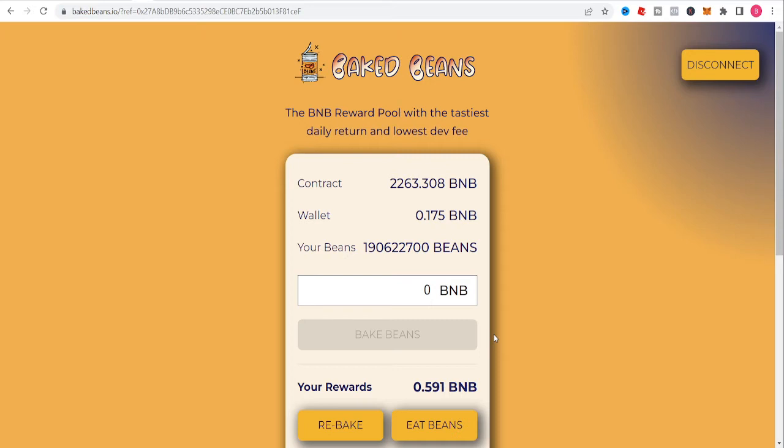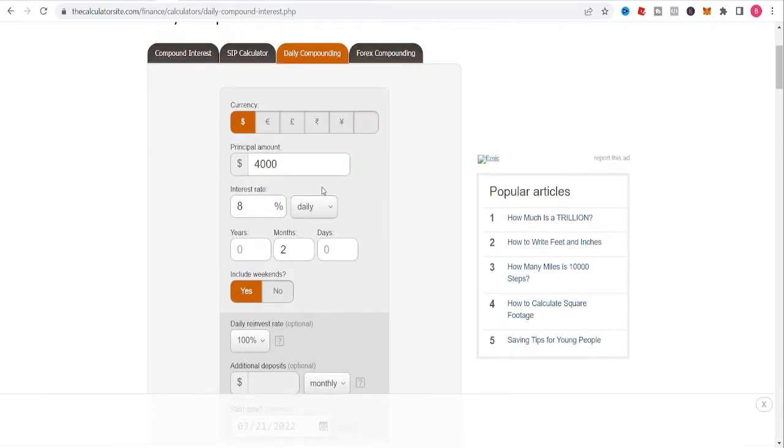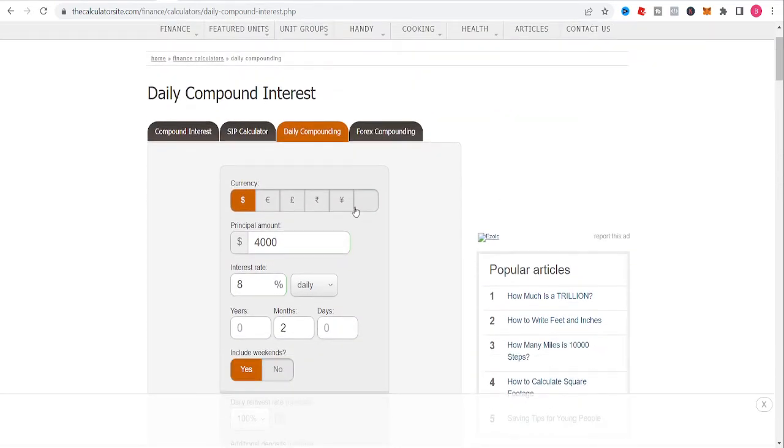I did some calculations with the compound calculator in one of my previous videos, just doing a test to see how things will be in a given amount of time at 8% per day. Whether this is going to be sustainable or not in the future, I'm down to find out.